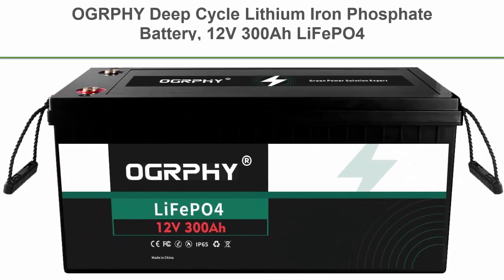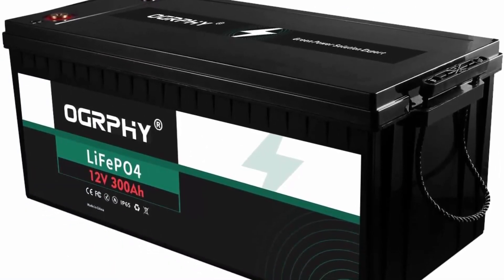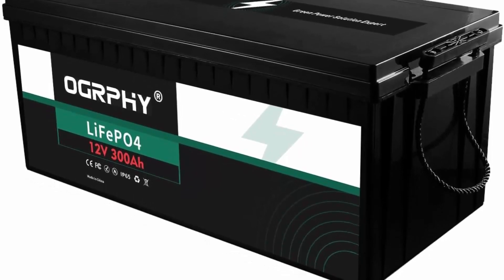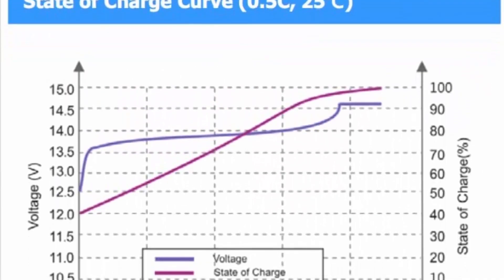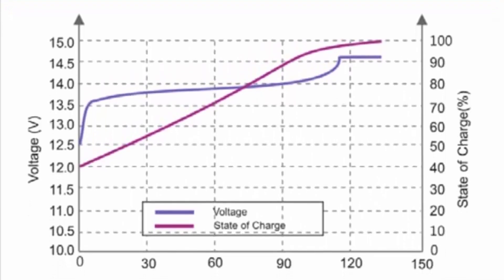Top 4: OGRPHY Deep Cycle Lithium Iron Phosphate Battery, 12V 300AH LiFePO4, 3,840 WH with 200A BMS, for trolling motors, golf cart, RV, solar, and energy storage systems. Eco-friendly green energy with no toxic chemical material. Deep cycle and super long life: 2,000–5,000 cycles, 10-year service life.